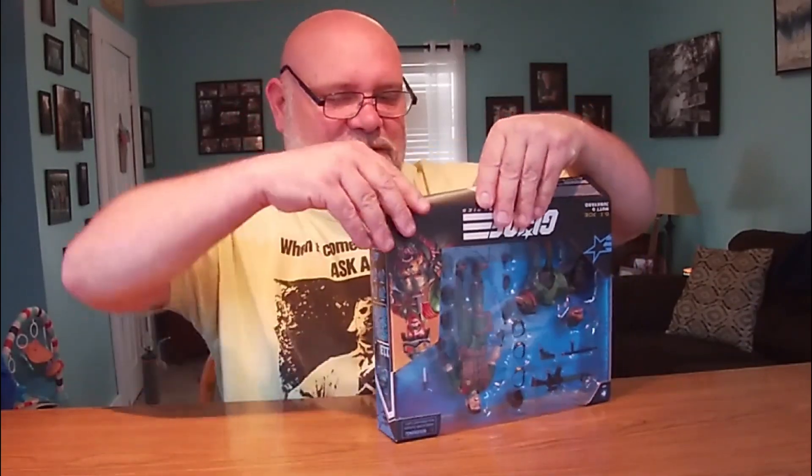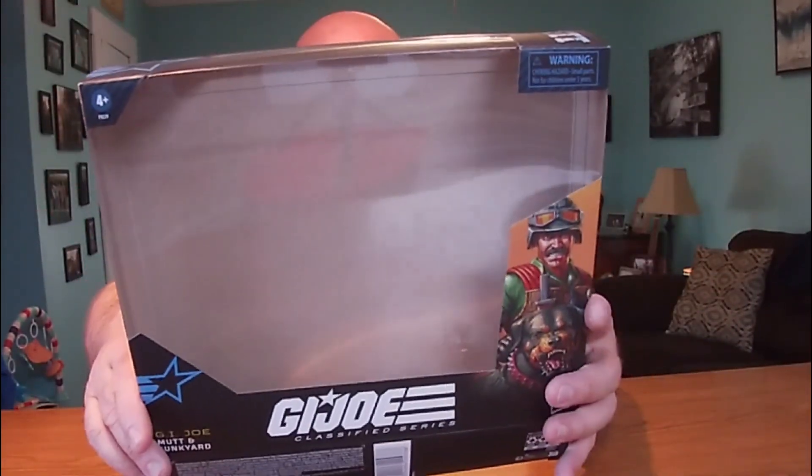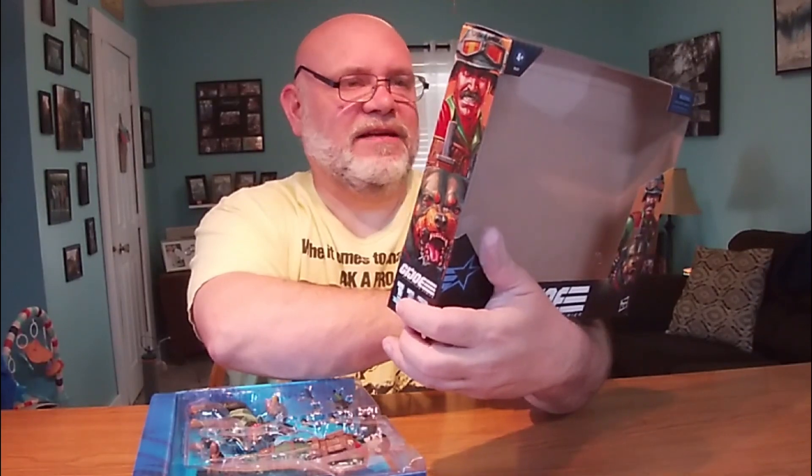I've had him for about three weeks, maybe a month. I've been sitting on this for a while. I don't know why — should have done a review the day I got him, but here we are now. Let's see if this whole thing will slide out. Oh yeah. I forgot to show you the back — look at that. Absolutely nothing on the back of this box. That's a heck of a scene back here — he's in the jungle.